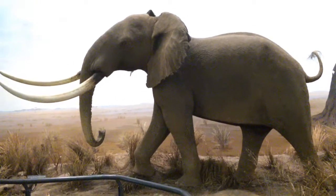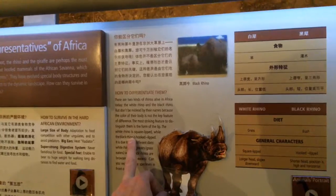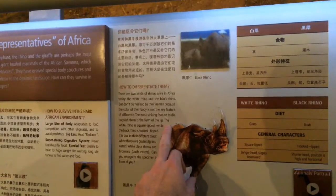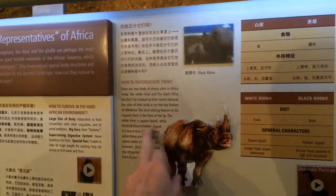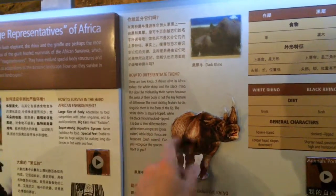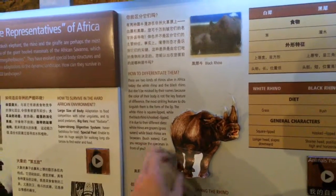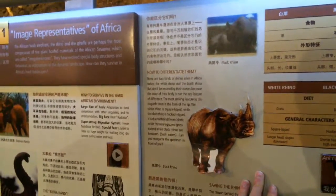Interestingly there are two different kinds of rhino alive in Africa today: black and white. The white rhino is square-lipped — like a lawn mower on the front of its face. The black rhino is hook-lipped with a prehensile lip. White rhinos are grazers that eat grass, so they have that flat front. Black rhinos are browsers that eat twigs and leaves off trees, so they need that lip to grab food.